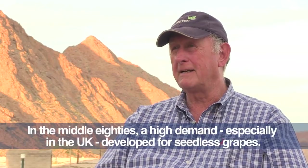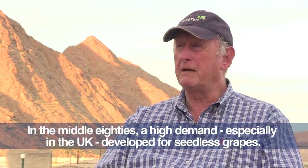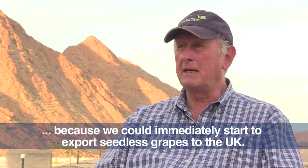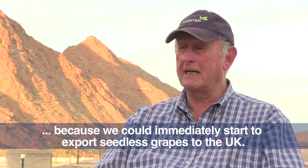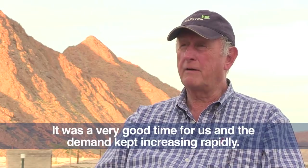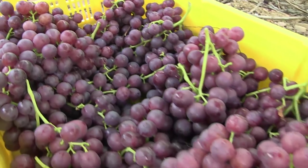In the mid-1980s, a new trend began in Europe, especially in the UK, with growing demand for seedless grapes and a move away from seeded varieties. That was great for us, because we were able to expand our seedless grape production significantly. It was a very good time, and it was a very good opportunity. This enabled Carsten Farms to expand tremendously.